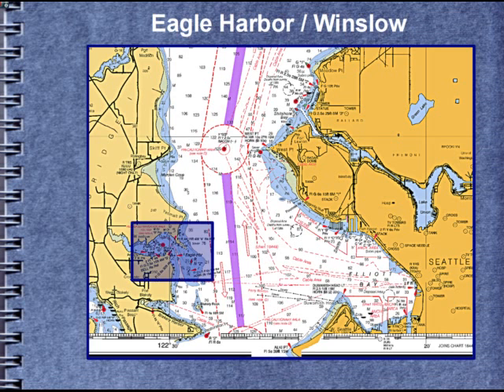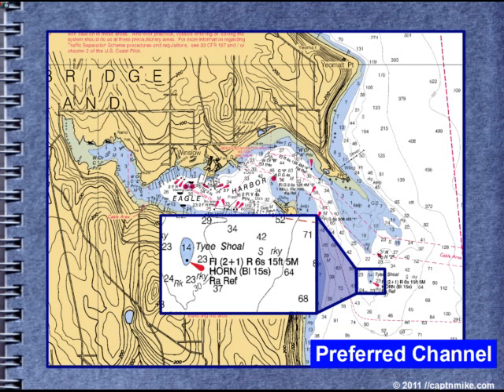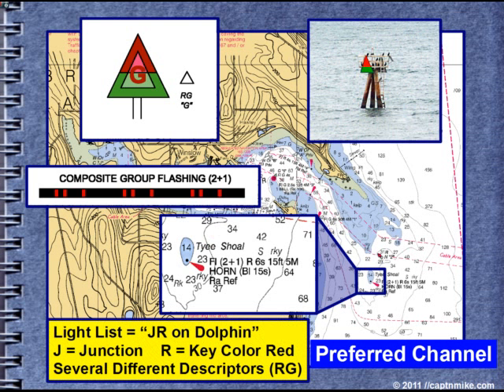In operation at Eagle Harbor, Winslow — going in there — we have a preferred channel. The solid dot indicates a reliable position. The magenta exclamation point indicates it's a lighted aid. Identifying this on the chart can be a bit confusing because when you look in the text you see RG, a red-green kind of thing. But in this case the light is identified by the composite group flashing 2-plus-1, and it's a red — so flashing 2-plus-1 R, 6-second, or composite group flashing: 2 flashes then another flash on a 6-second cycle.